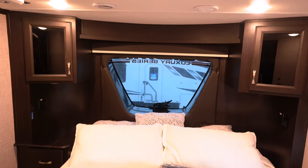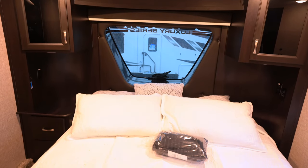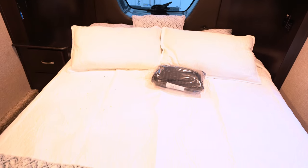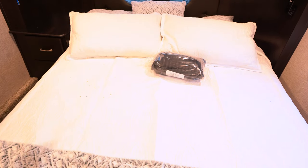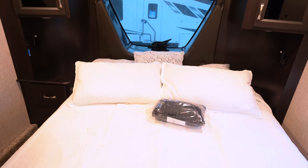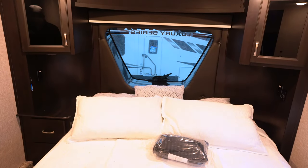Coming into the bedroom, you'll notice a king bed and that huge front automotive-grade windshield, which lets in a lot more light and makes it feel a lot more roomy. This is a north-south bed floor plan; the Seismic also offers an east-west bed on a different floor plan.